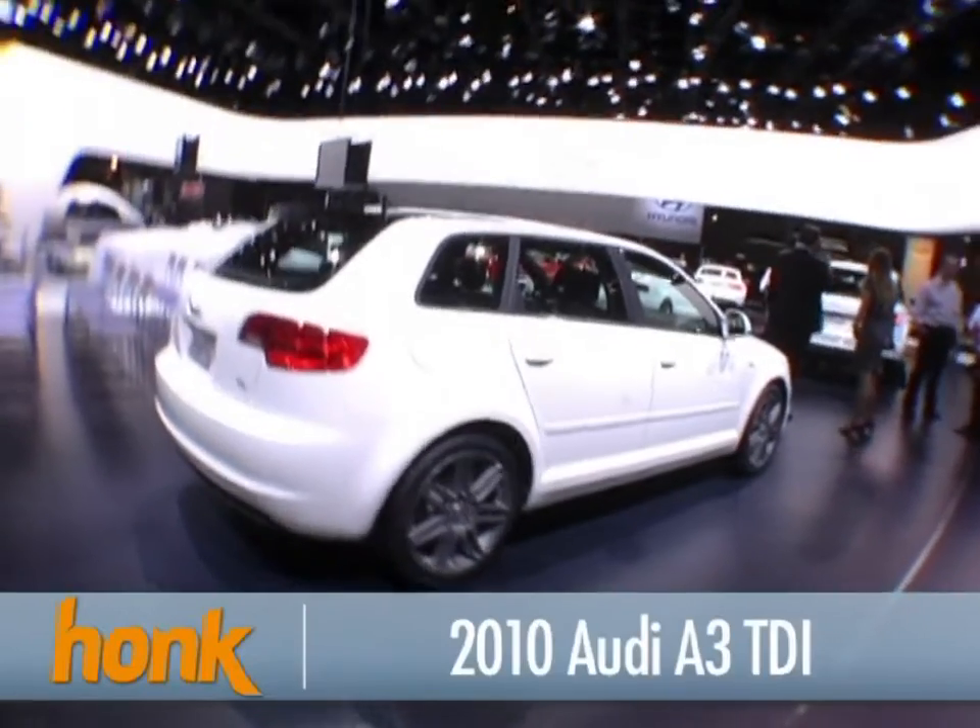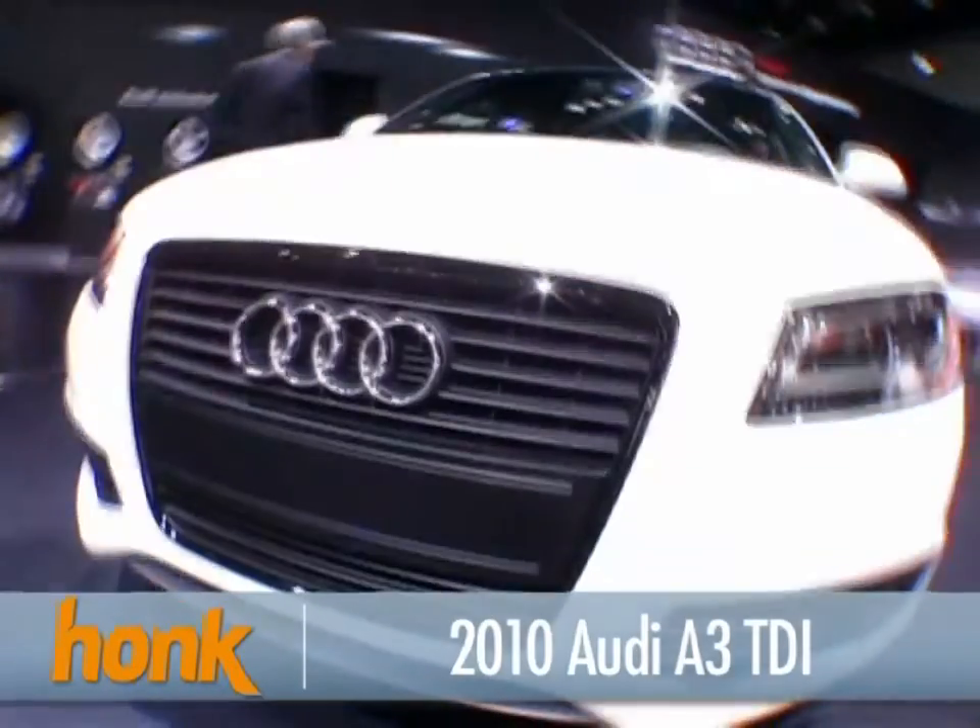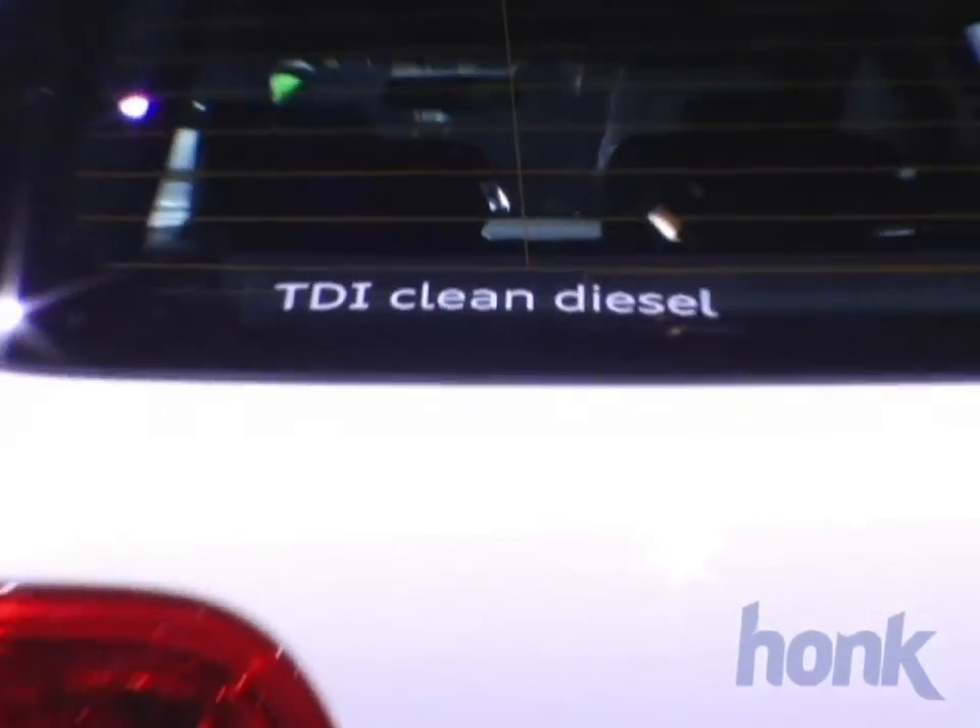This is the 2010 Audi A3 TDI version. It also has S badges on it, so it's probably quite quick — turbo diesel TDI.